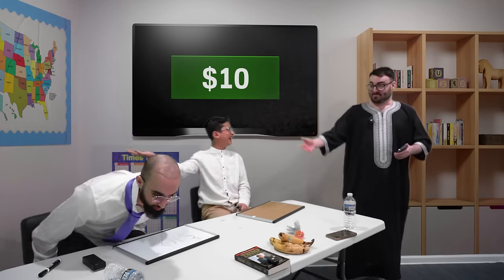Spell isosceles. Ali went with I-S-O-S-L-I-E-S. Omar went with I-S-O-S-I-L-E-S. That's both wrong. The correct answer is I-S-O-C-E-L-E-S. No points there.